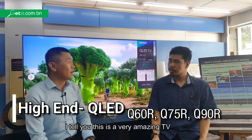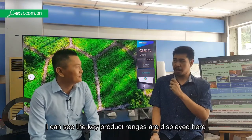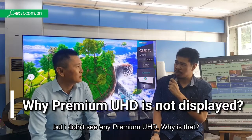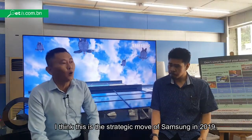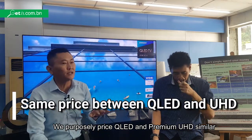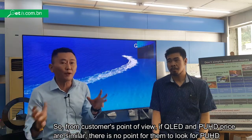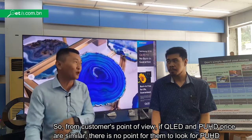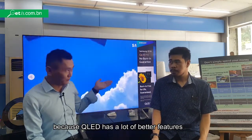It is super high end. I can see the key features are on display here, but I don't see any QLED and premium UHD. What is that? I think this is a strategic move of Samsung. We purposely price QLED and premium UHD similarly. So from a customer point of view, if QLED and premium UHD are the same price, there is really no point for them to choose the premium UHD, because QLED has a lot of better features.